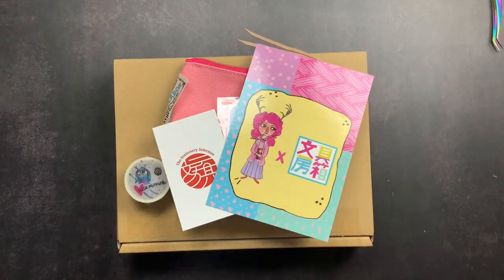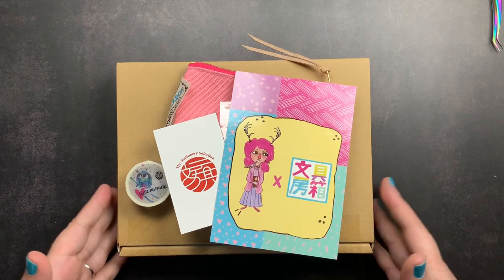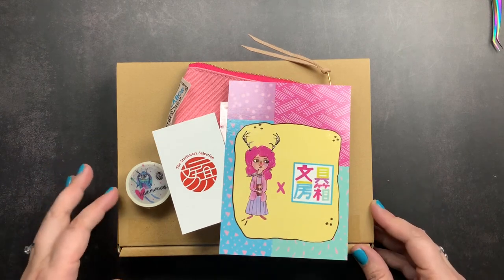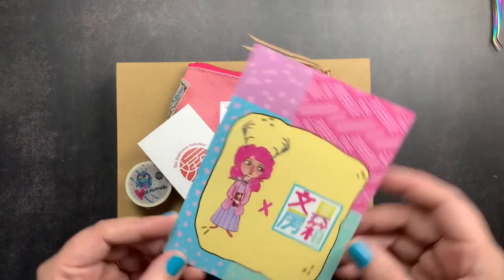You probably know who Courtney Diaz is, but if you don't, she is Little Raven Inc on Instagram. She is based out of Sydney, Australia and she is just an amazing artist. She does have a Patreon in addition to her Instagram, so I'll put links to that down in the description box below.